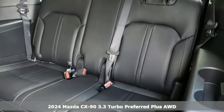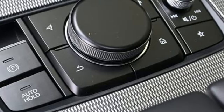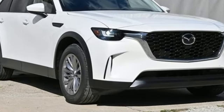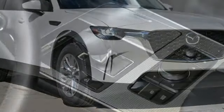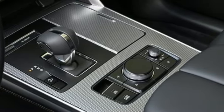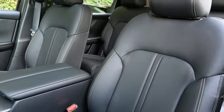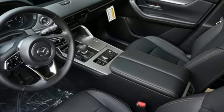Features include intercooled turbo I6 engine, front heated leather bucket seats, streaming audio, dual zone climate control, Wi-Fi hotspot, external memory control, express open and close sliding and tilting sunroof, inductive device charging, and LED low and high beam headlights.